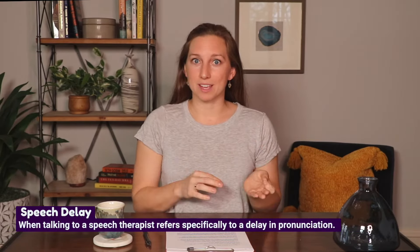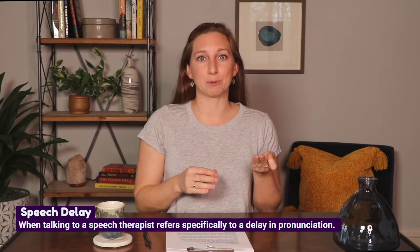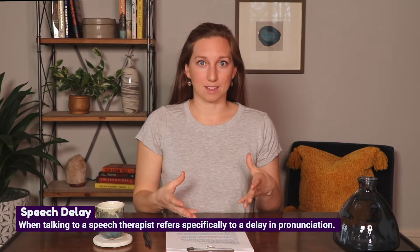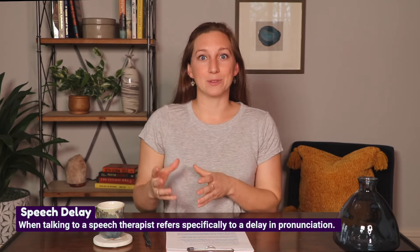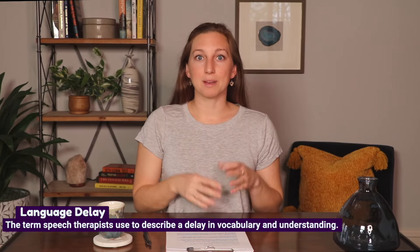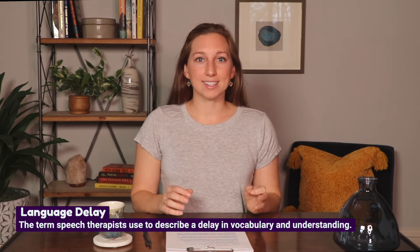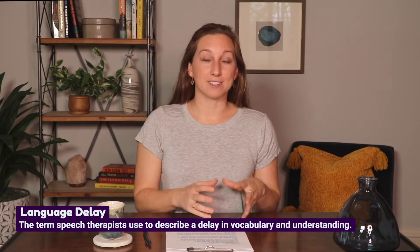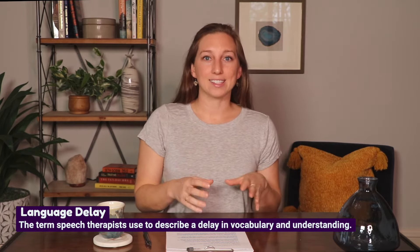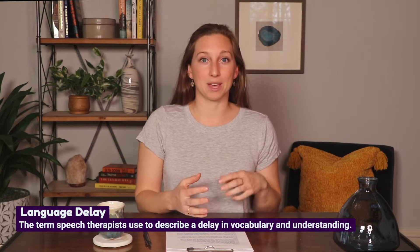If you're talking to a speech therapist, they will use the term speech to refer specifically to a child's pronunciation skills — the sounds they can make. So a speech delay would be a delay in the child's ability to pronounce specific sounds clearly. In speech therapy, the term language describes the way a child expresses themselves, the number of words they can say, and what they can understand.